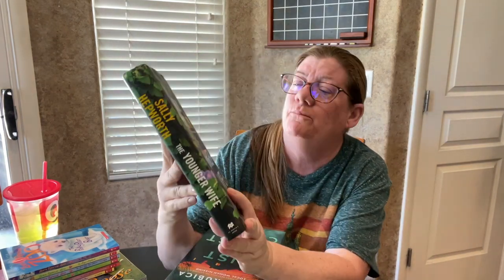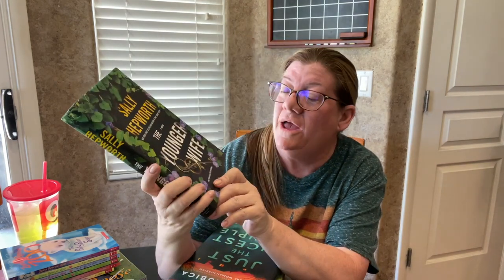This one from 2022 is called The Younger Wife by Sally Hepworth. I read The Good Sister by Sally Hepworth and liked it. She also wrote The Secrets of Midwives, The Mother-in-Law — I listened to that one — and The Good Sister, and they were both good. So I'm excited to read The Younger Wife. Those were the five from the lady whose sister is awesome at picking books.